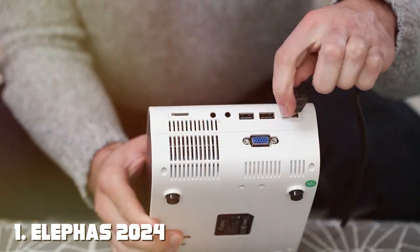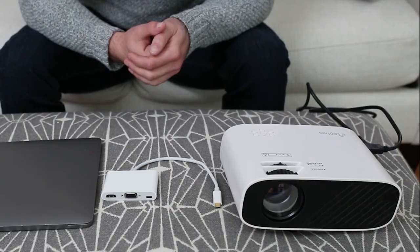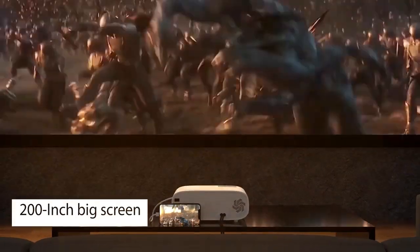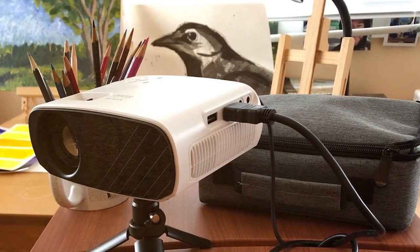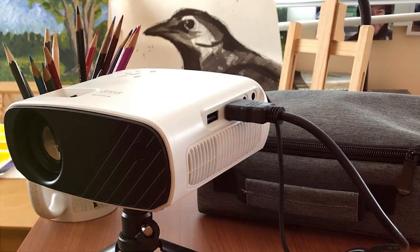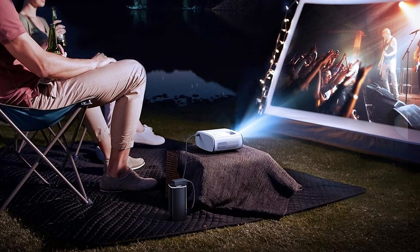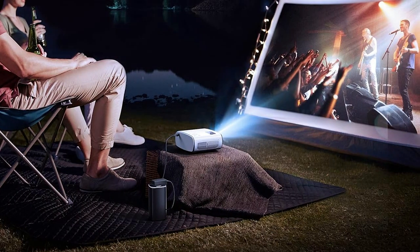Number 1: ELEPHAS 2024 Mini iPhone Projector — a compact powerhouse designed to transform your entertainment experience. This sleek projector packs a punch with its cutting-edge features and impressive performance, making it a must-have for any movie night or presentation. With advanced LED technology, the ELEPHAS 2024 delivers stunning clarity and vibrant colors, immersing you in a cinematic experience like no other. Its compact size makes it perfect for on-the-go use, whether you're traveling for work or simply relaxing at home.